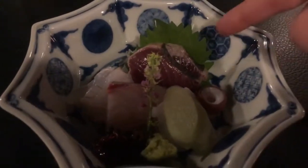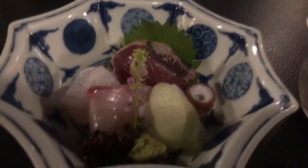Here is our third dish — today's fresh sashimi. We've got lightly grilled bonito, flounder, mackerel, and then we've got octopus — that little tentacle. Fantastic! I am so ready.